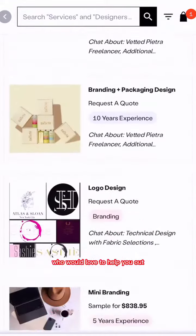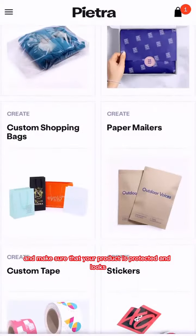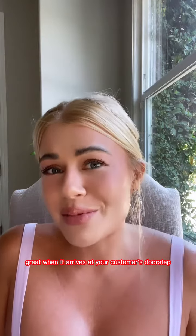Packaging is the first line of defense. We have lots of packaging designers on the freelance portion of our sourcing marketplace who would love to help you out and make sure that your product is protected and looks great when it arrives at your customer's doorstep.